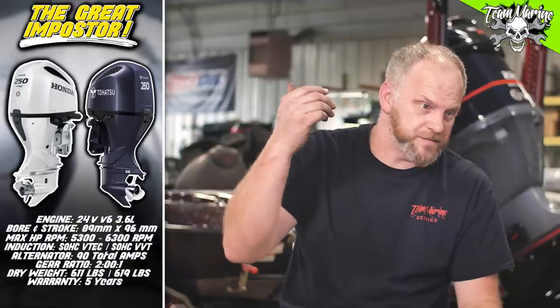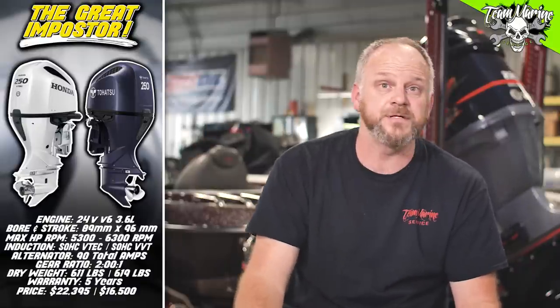Warranty: five years on both sides. Pricing is tricky because there are no motors available — prices are changing constantly. The Honda BF250 comes in around $22,395 with controls. Kick the controls out and you're looking at around $20,000. The Taihatsu comes in at $16,500 without controls — so there is a meaningful price difference.